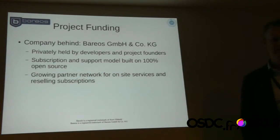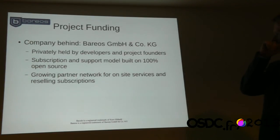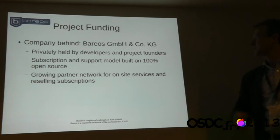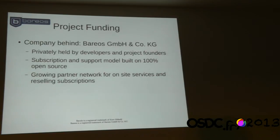A word about funding. There is a company behind Barreos — a special German construct, privately held, founded by the main developers. We sell a subscription and support model. Everything is 100% open source — nothing with open core or enterprise distinction. Everything in the subscription service is built on published open sources. We work with partner companies who go to customers, install it, and do consulting and support. We currently don't have any partners in France, so if anyone is interested, just give me a call.